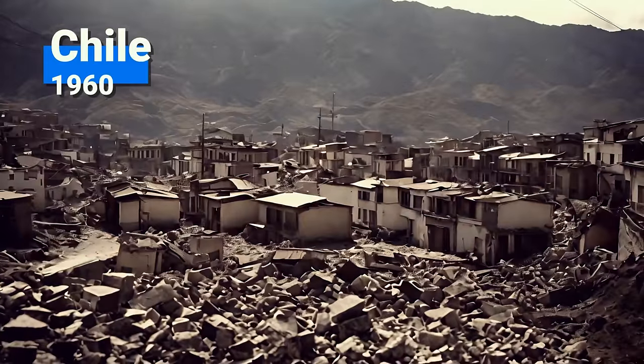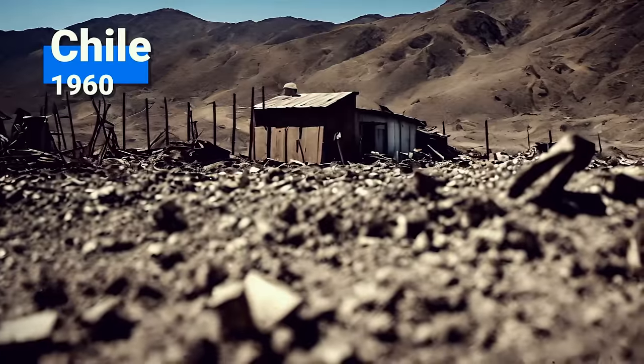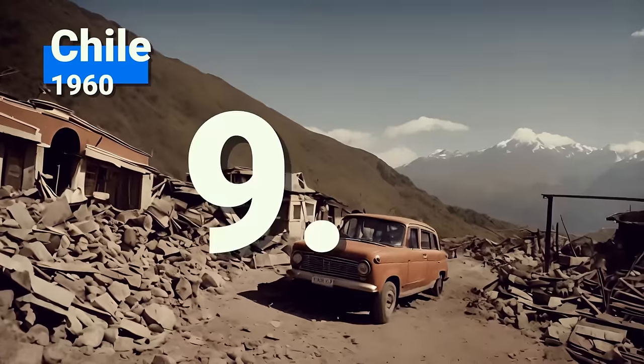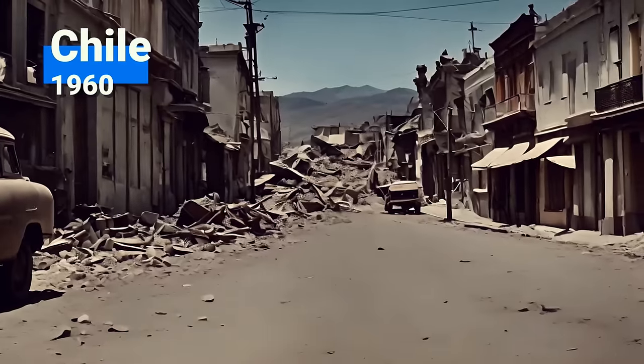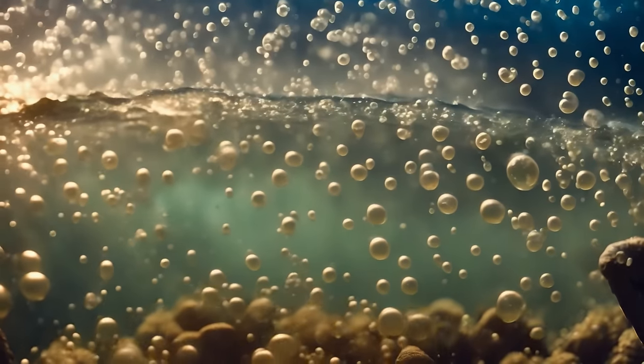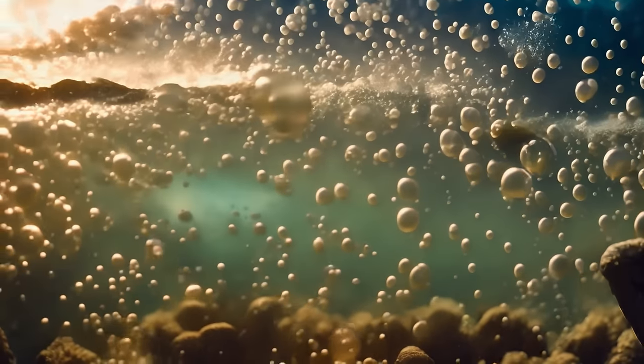For comparison, the biggest earthquake ever recorded happened in Chile in 1960 and had a magnitude of 9.5. The damage was enormous. So we hope the water will stay in its reservoir and keep maintaining the delicate balance between the tectonic plates.